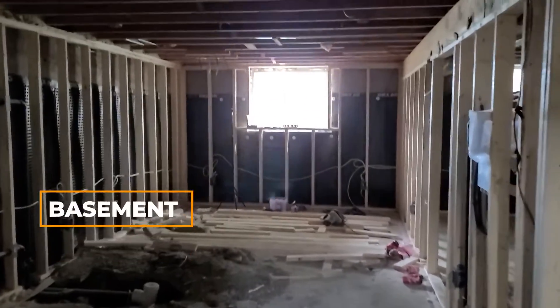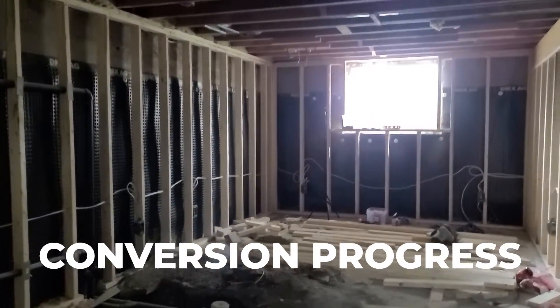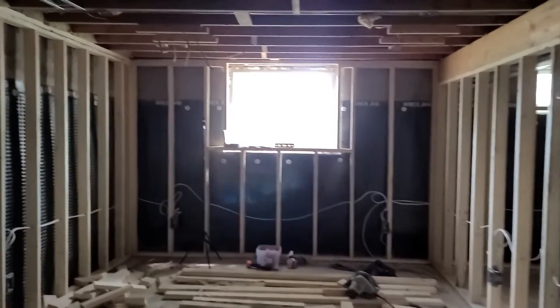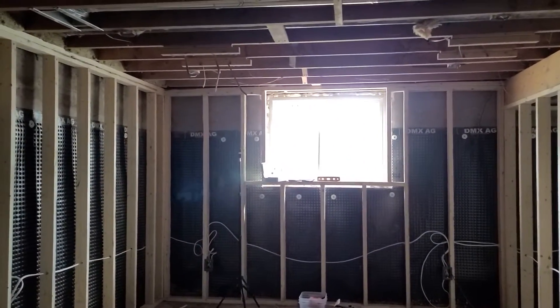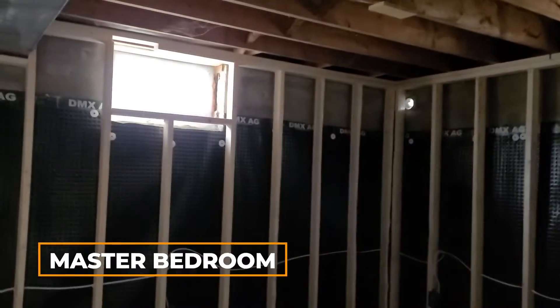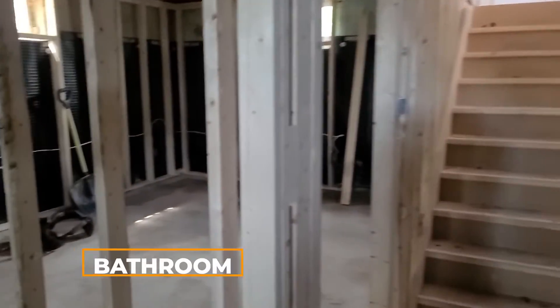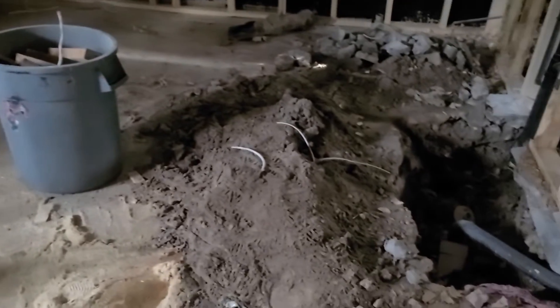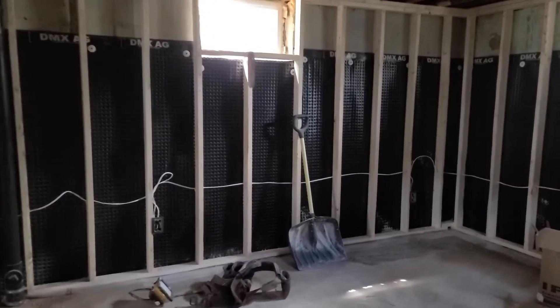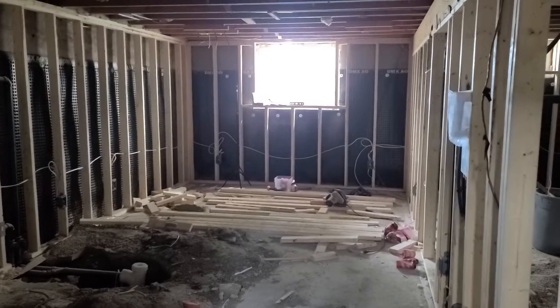Walking down into the basement, this is the big open-concept living room and kitchen area. We've got the plumbing roughed in on the floor. This is a huge oversized egress window — part of the recipe to bring in as much natural light as we can into the common living area. This area is big enough to be a master bedroom. Stairs lead upstairs, there's a big oversized bathroom, and the second bedroom is also oversized with an egress window at the other end.